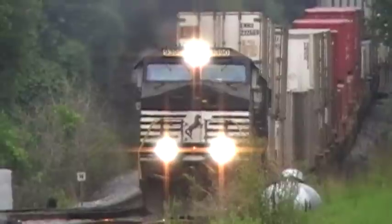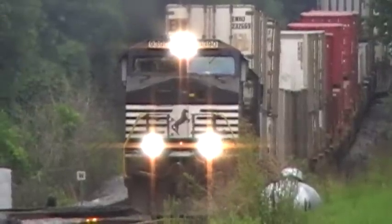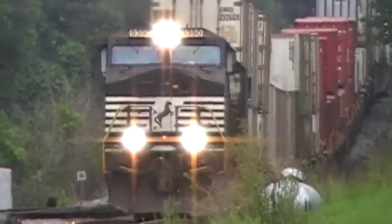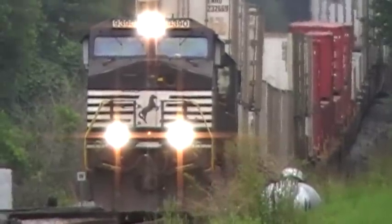Alright, this is 22N coming southbound here in Austell, 10:38 AM, July the 18th. Kind of cool — I saw 22R, 21R, and now we got 22N in.